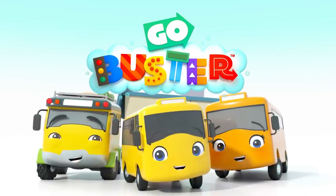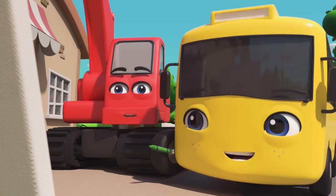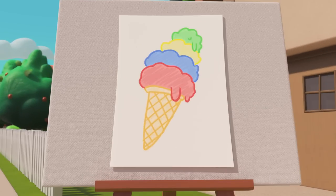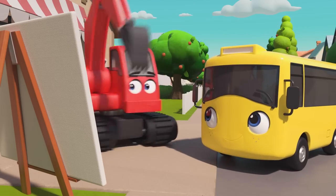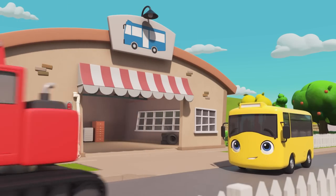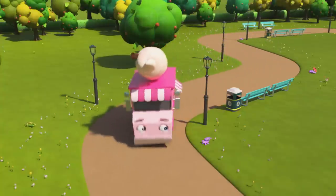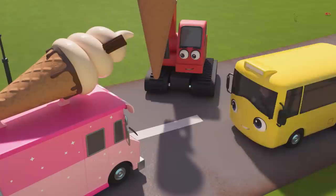Go Buster! I wonder what Buster and Digger are doing. Wow, who painted that? Looks like you guys want some ice cream. Digger, that is one big ice cream cone. Oh look, here comes Iggy the ice cream truck. Buster and Digger want Iggy to help make them the giant ice cream.